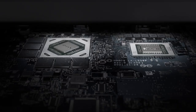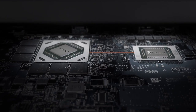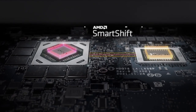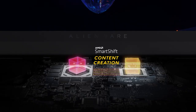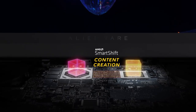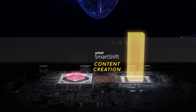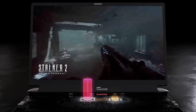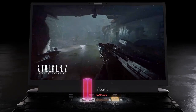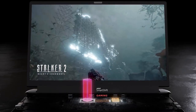Based on your workload, the M17 R5 allocates power dynamically between AMD's APU and GPU using SmartShift Max technology. In compute-heavy tasks, SmartShift Max gives the Ryzen processor extra power for a boost of speed. When you're gaming, the technology gives the AMD Radeon RX6850M XT up to 175 watts for a massive performance uplift.